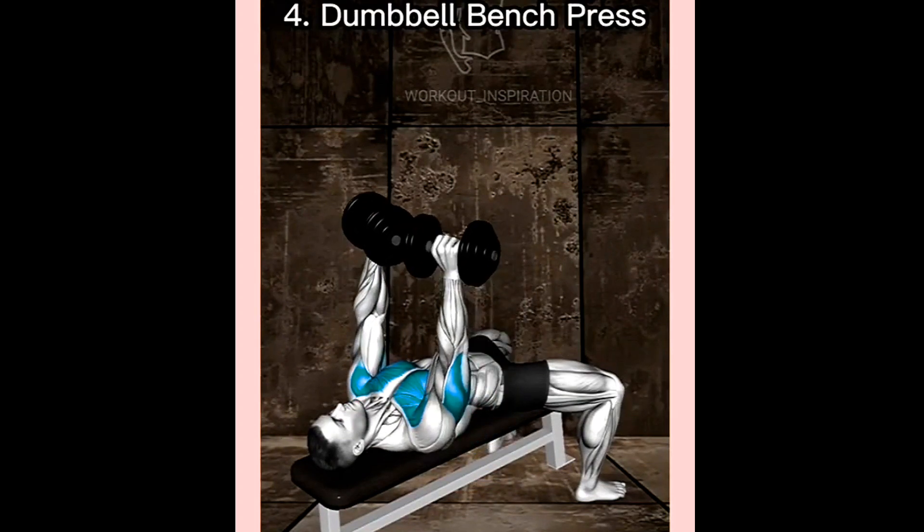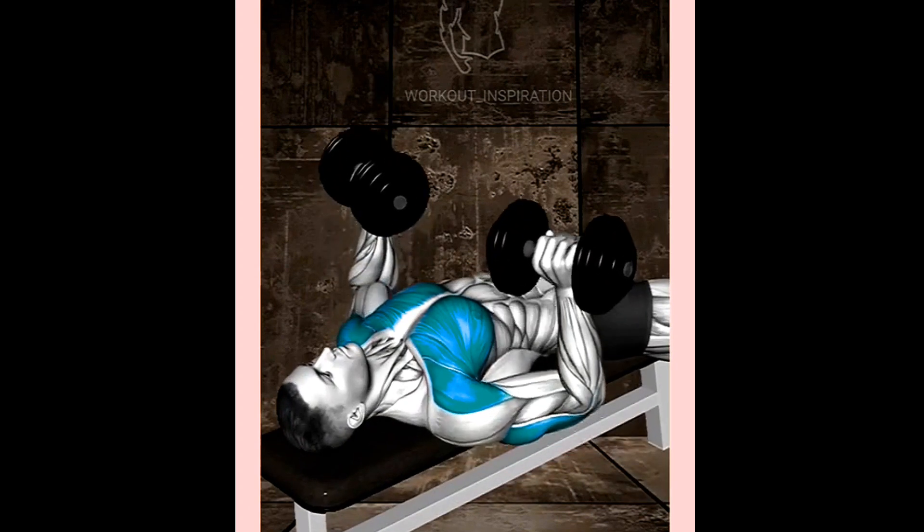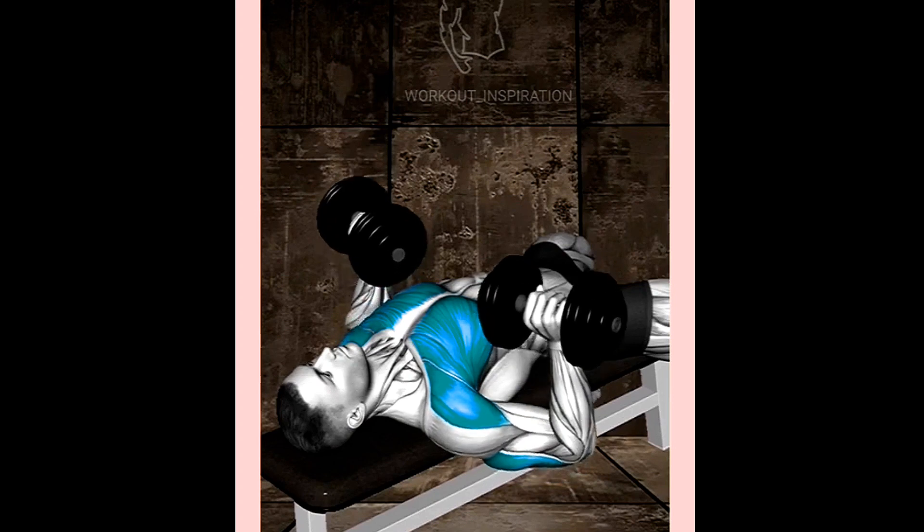Number 4: Dumbbell Bench Press. Similar to the barbell bench press, this exercise allows for a greater range of motion, and can help target the chest from different angles.